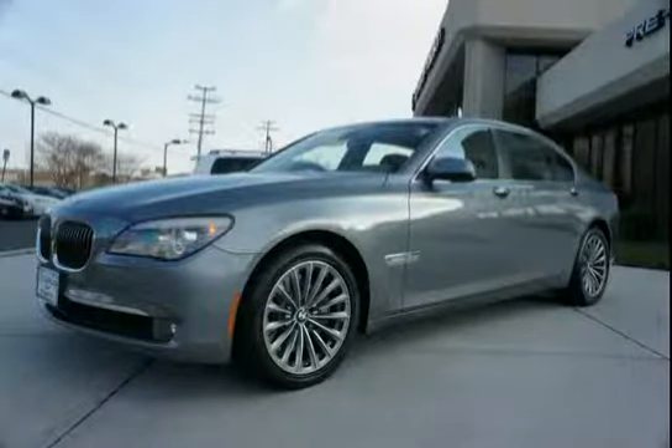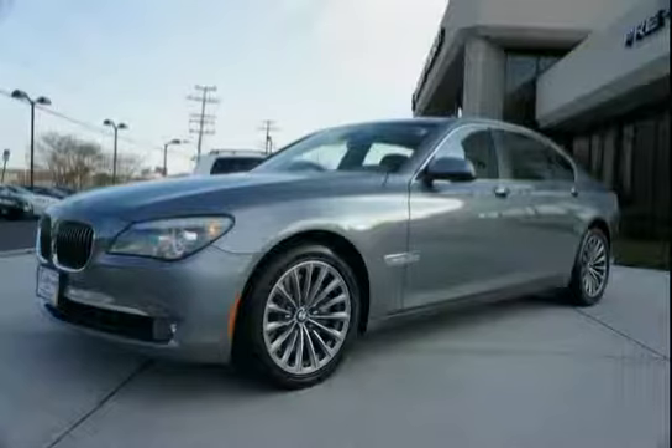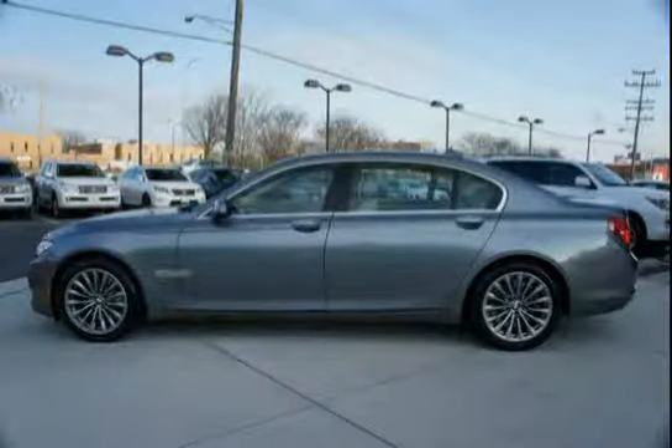This 2011 BMW 7 Series is equipped with cruise control, rear wheel drive, anti-lock braking system, intermittent rain sensing windshield wipers with adjustable and vehicle speed sensitive wiping interval, single wipe control, and a windshield washer system with heated washer jets.